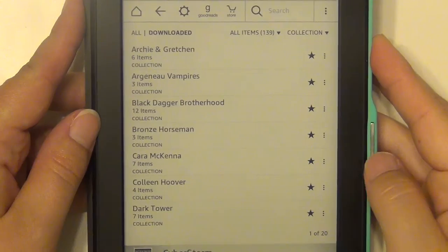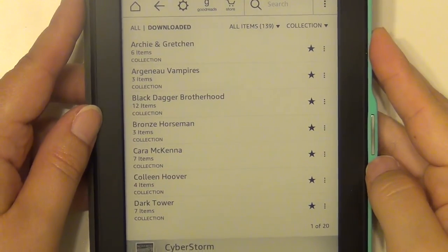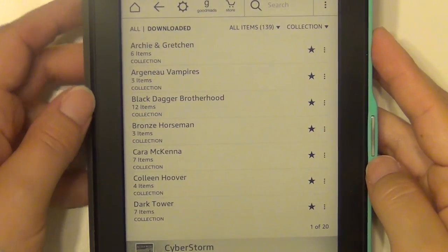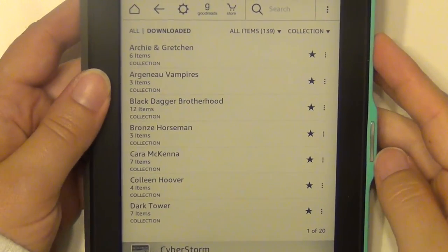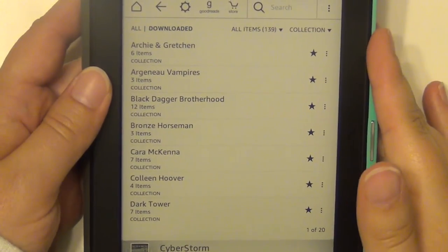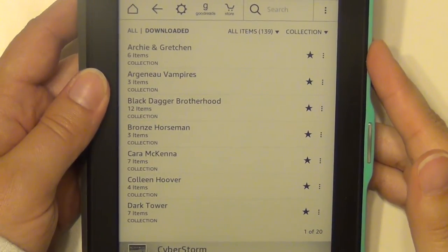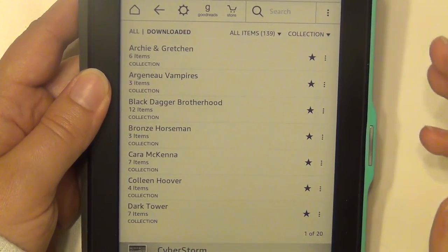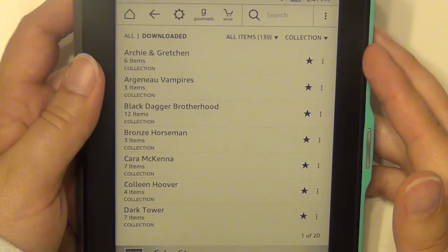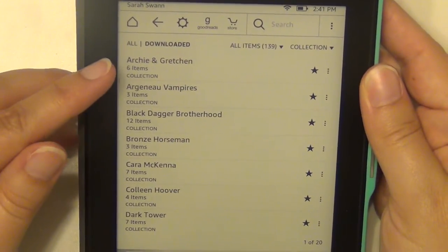I had to angle it a little bit because my light is reflecting off the screen. The way I have my Kindle set up is that I have some collections at the beginning — series of books, or if I have multiple books from the same author, I bundle those together. So anything in my collections is either a series or an author. The first one is Archie and Gretchen.